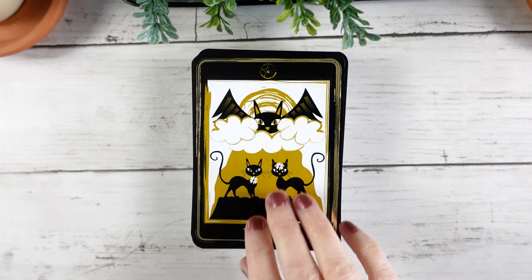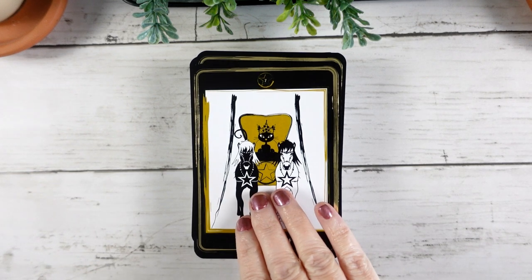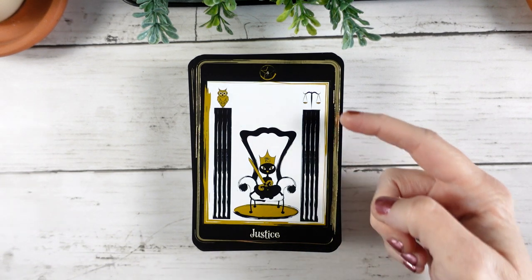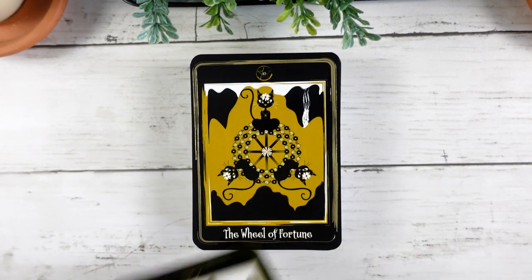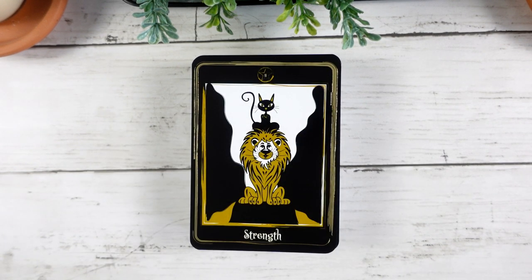Here we have our Chariot, with our little kitty being drawn by black and white horses, which I think is really cool. Here we have Justice at position eight, which I quite like. I love the idea that we have the scales on one side and the owl on the other — a little hint of that karmic balance. Here's our Hermit, the kitty encased in a cloak with a little lantern, kind of going into the cave. I love this Wheel of Fortune with the cats all along the sides — we definitely get that idea of change, things constantly turning, constantly in motion. Here's our Strength at position eleven, with the little black cat sitting on top of the lion. I just love the look on the lion's face — he definitely looks like he's saying 'What are you doing up there?'